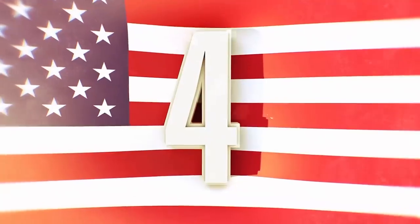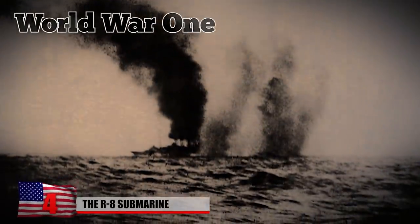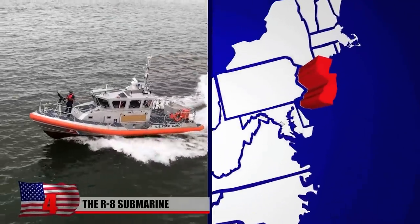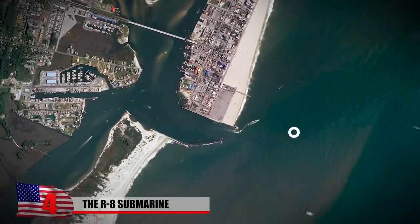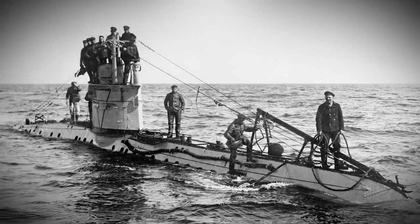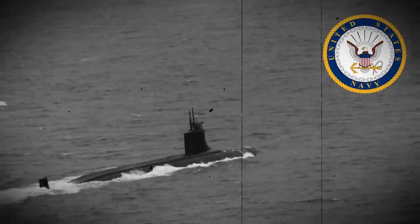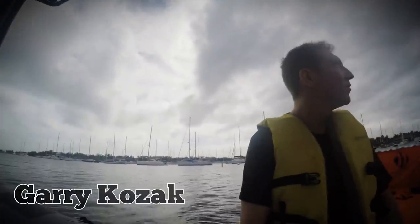Number 4: The R-8 Submarine. The creepy wreckage of a lost American submarine that fought during World War I has been found by a New Jersey salvage team. The discovery was made off the coast of the Delmarva Peninsula using sonar data. The team identified a huge chunk of something artificial sitting beneath the water, and it turned out to be the wreckage of the R-8 submarine — one of 27 commissioned by the US Navy during the First World War. Gary Kozak, the analyst brought in to examine the sonar data, says there's no doubt that they've found the wreckage.